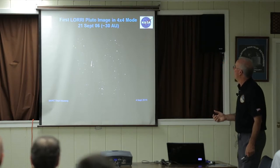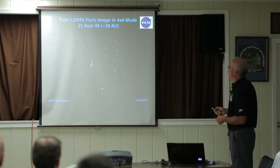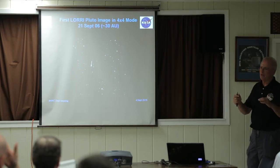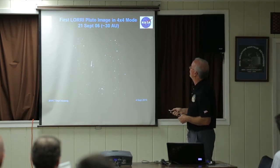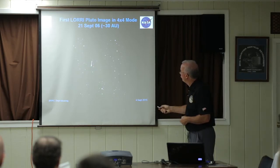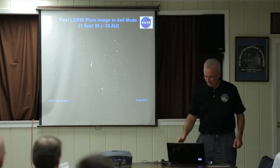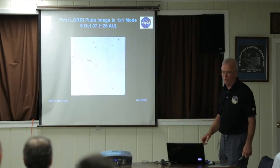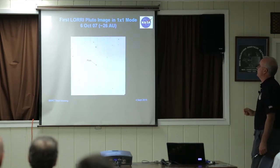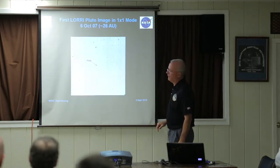About six months after we launched, we took this image. We had to put LORRI into its most sensitive mode — a binning mode where each four-by-four set of pixels becomes one super-pixel. We were still almost 30 AU from Pluto. And that's our Pluto image — that little dot right there. Not real exciting, but we were really happy to get it. Then the next year in '07 we took another picture. This time we were able to get Pluto in the highest resolution mode, where one pixel is one pixel. Again, it's just a dot — not real exciting.